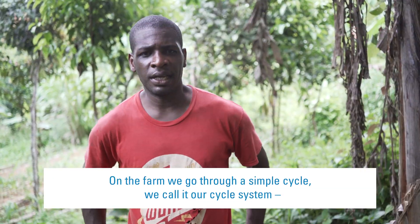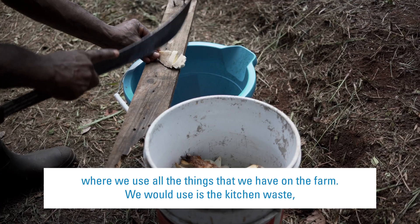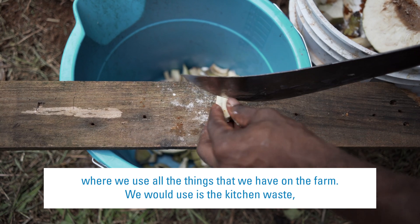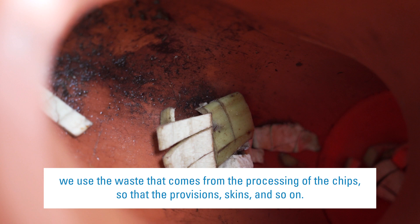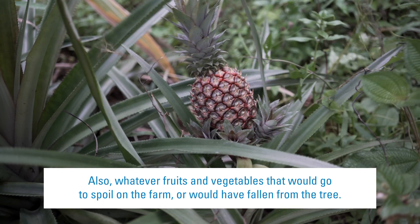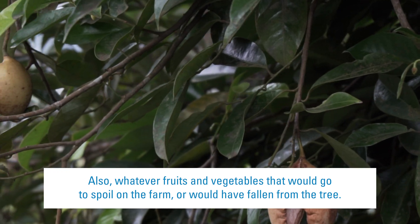On the farm, we go through a simple cycle. We call it our cycle system where we use all the things that we have on the farm. What we would use is the kitchen waste, the waste that comes from the processing of the chips — the provision skins and so on — and whatever fruits and vegetables that would go to spoil on the farm or would have fallen from a tree.